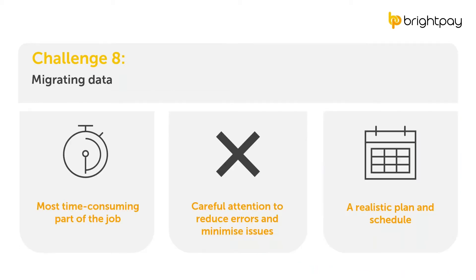Finally, the last challenge: migrating data to the new payroll software. Arguably, migrating payroll data from your old system to a new one is the most time-consuming part of the job — certainly the most tedious. However, it's an important part of the process and requires careful attention to reduce errors and minimize potential issues down the line. Early preparation and making a realistic plan for how long it will take to migrate the payroll data is key. We'll look at this in more detail later.